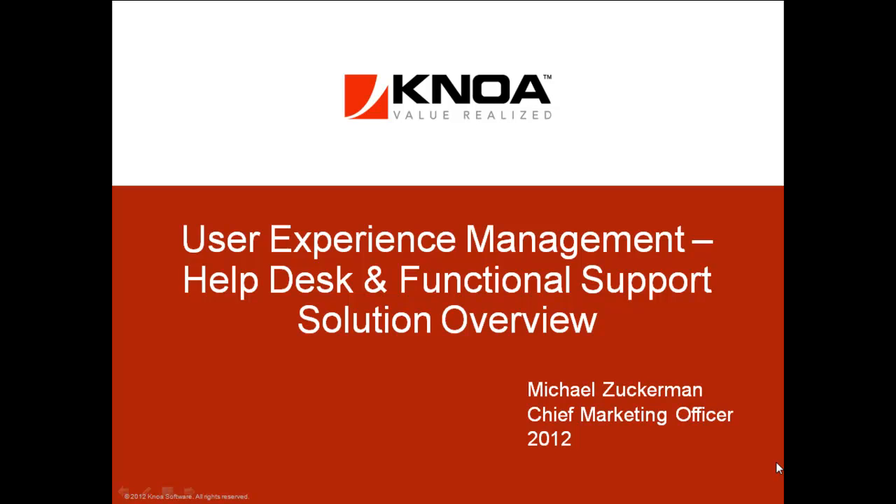My name is Mike Zuckerman, NOAA's Chief Marketing Officer, and I'm going to overview User Experience Management, Help Desk and Functional Support Solution Overview.